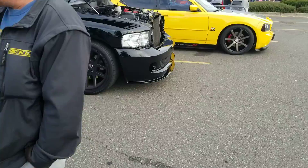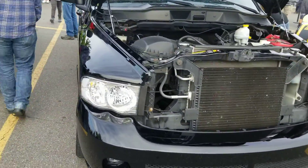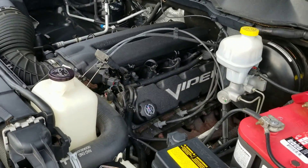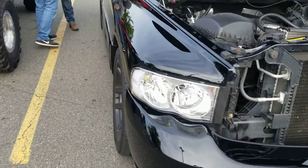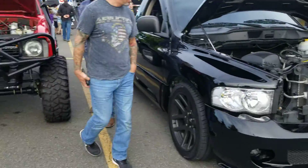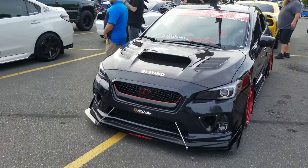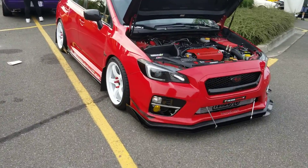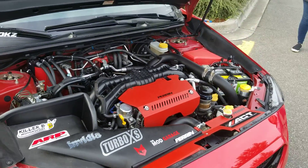They got a Dodge Ram SRT10 here — the Viper motor, that is cool, six-speed manual tranny. Dodge Charger, a couple — a few Subaru WRXs. That turbo four.